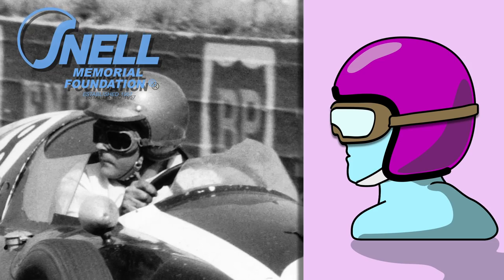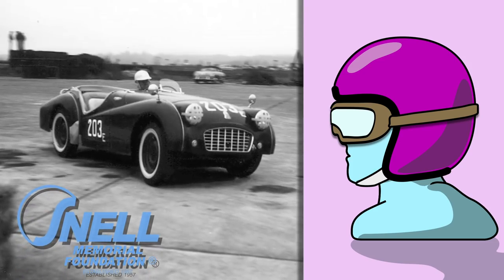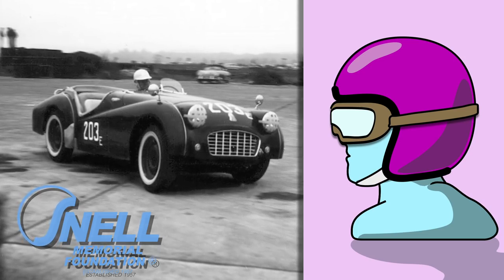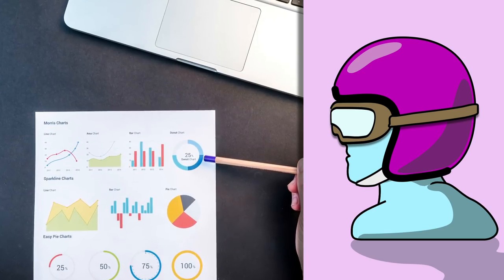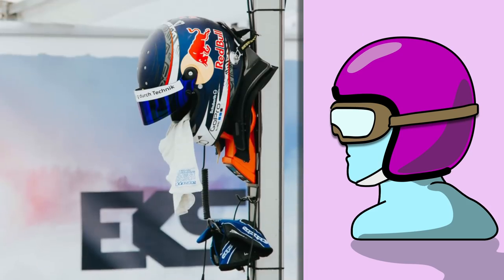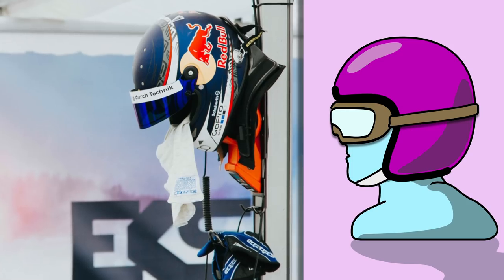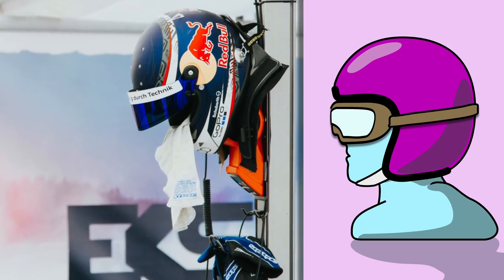The Snell Foundation was set up in 1957 following the death by head injury of Pete Snell in a motor race. From then until now, Snell has been at the forefront of research and development in helmet protection as well as providing recognised safety standards for helmets in motorsport and transit across the world. F1 now uses the FIA standards in helmets but until 2015, Snell was still the reference point.